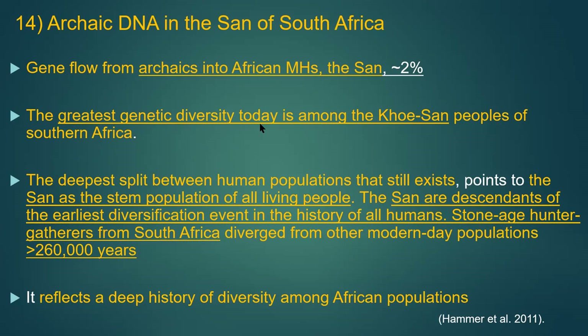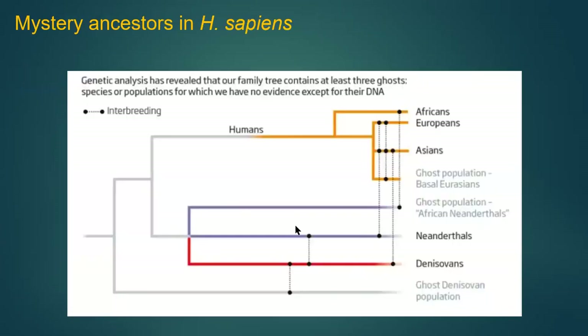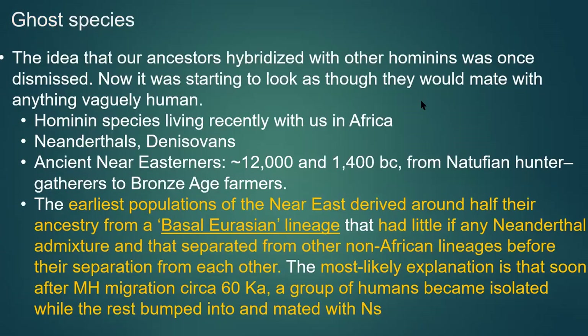Introgression 14 and 15: A ghost lineage in four West African groups — the Yoruba, Esan, Gambia, and Mende — where 2% to 19% of their DNA comes from archaic ghost lineages. So there was a lot of mixing and matching going on in Africa, just like everywhere else. Ghost populations are found all over the place.